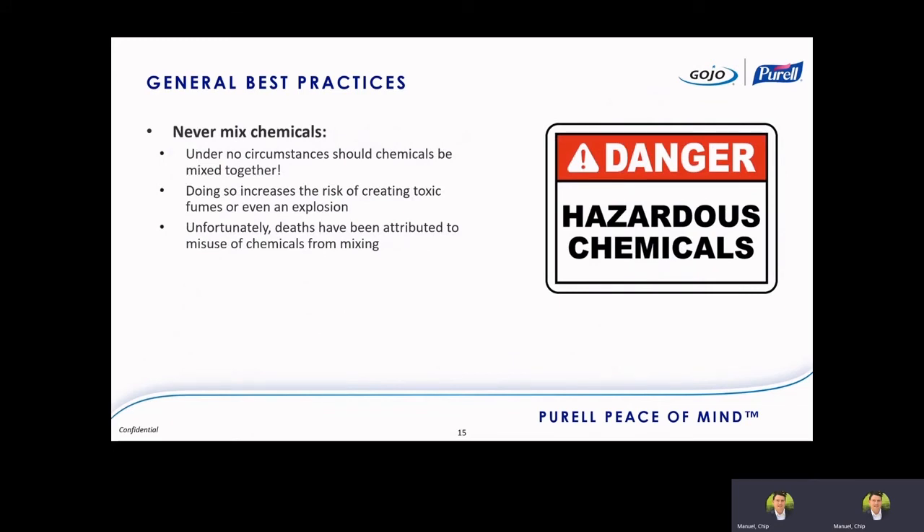Some other general best practices: under no circumstances should anyone be mixing chemicals together. This can be really, really dangerous — some deaths have recently been reported due to chemical mixing. It can create toxic fumes or even explosive conditions. One particular watchout is heavy oxidizers like bleach concentrate — never mix those with acidic products or high pH products. That's where you're going to create some of the toxic fumes that can be quite dangerous, so if possible, choose products that have a better safety profile.